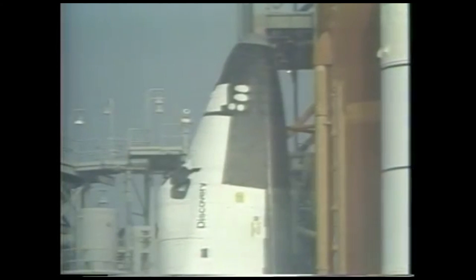We have heard no word at this point as to what the reason for the main engine cutoff was.